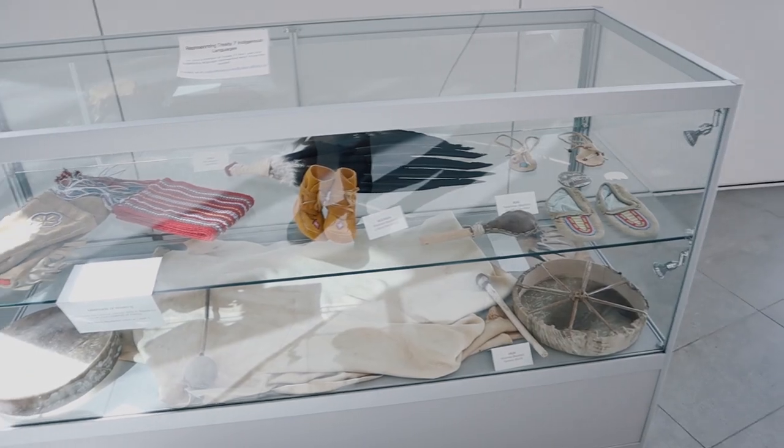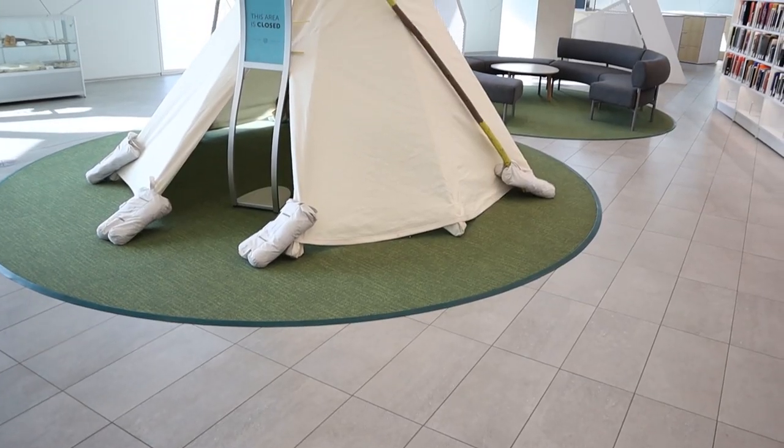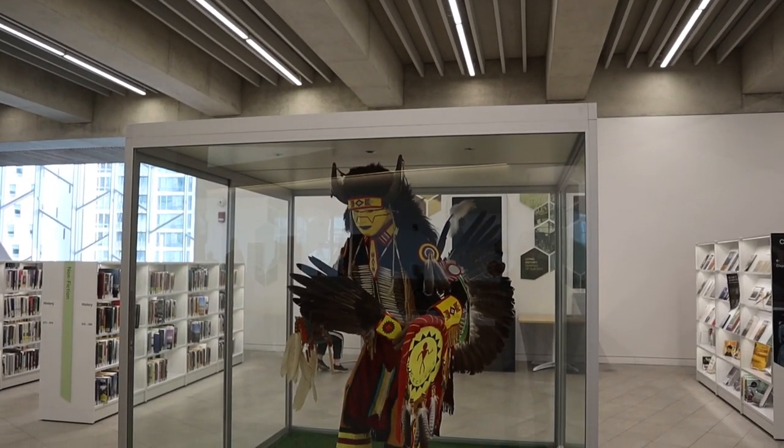On level four you can also learn more about the local indigenous culture — there is a whole history about the First Nations. You can know more about Calgary's history from 100 to 200 years ago, how Calgary was during those times, as well as the history of Alberta and different provinces of Canada, which is really cool.